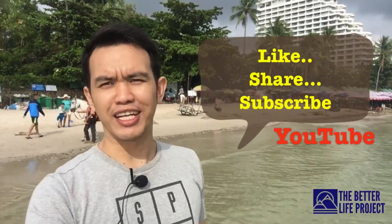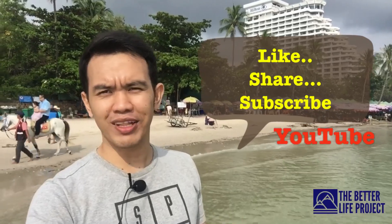So that's it for this video guys. If you like it, please share it and consider subscribing. I would really hope to see you in my future videos. This is Ron Fabian — join me again in my next video journey. This is The Better Life Project.